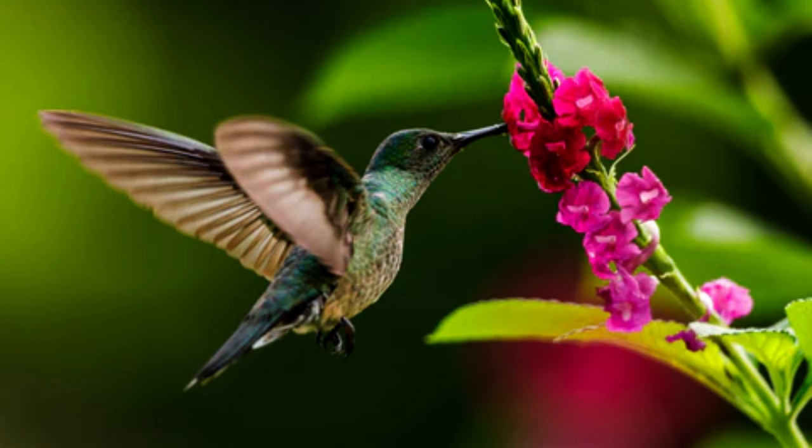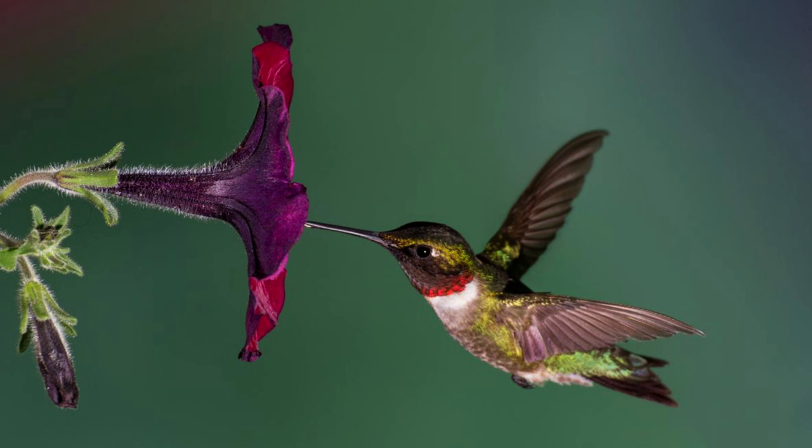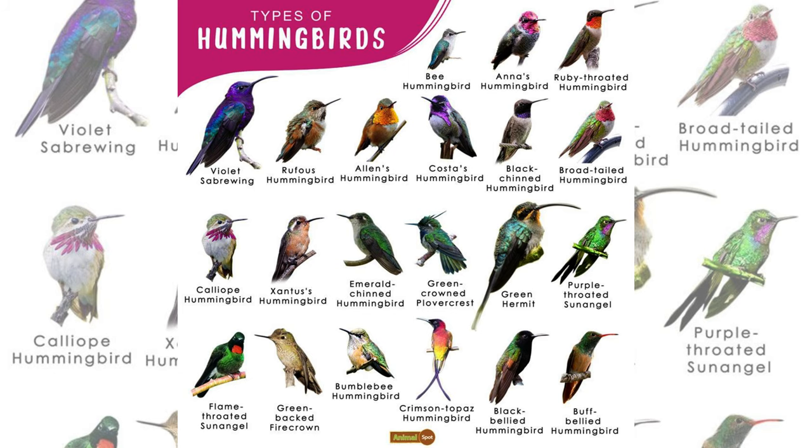A 2014 study in the journal Science revealed that hummingbirds developed a penchant for nectar. This shift in dietary preference influenced the evolutionary trajectory of hummingbird bills, adapting them to more effectively feed on various flower species. Intense competition further propelled diversity in the length and shape of their bills, showcasing the remarkable adaptive radiation within this avian group.